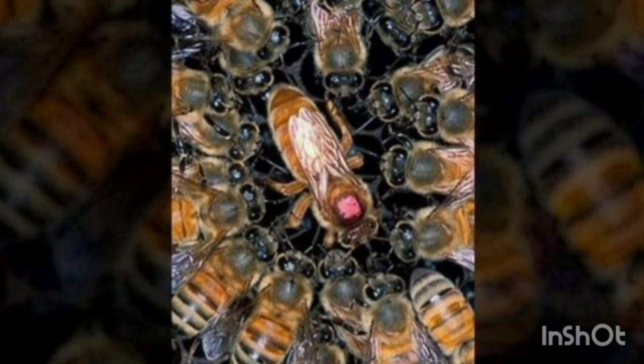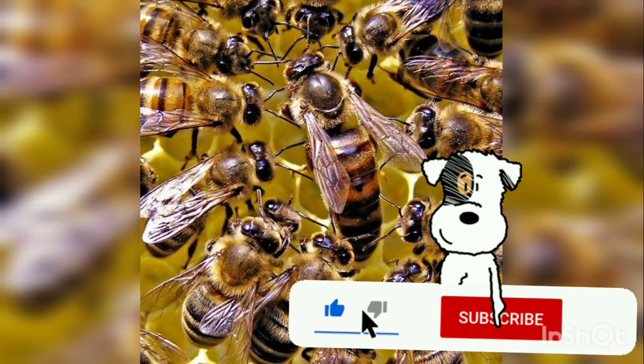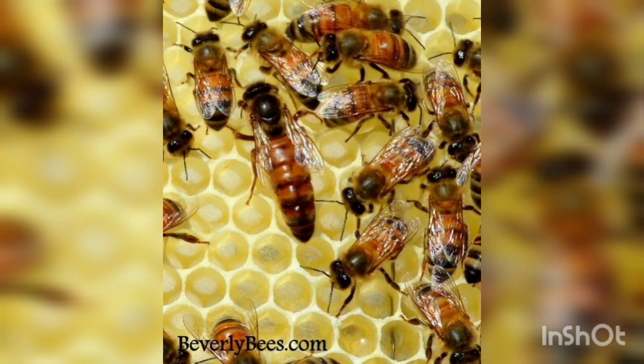Do you know what happens to a queen bee when she gets ill or becomes unfit to serve? The worker bees cluster tightly around her body until she dies from overheating — a process known as 'balling.'